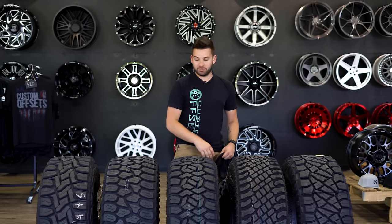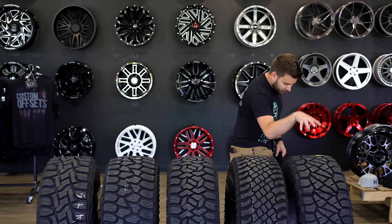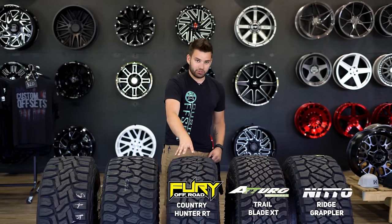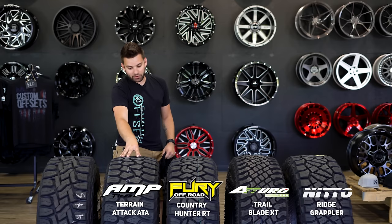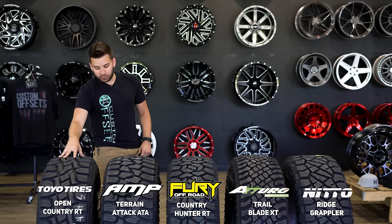This is the top five hybrid tires. These are in no particular order, but just to run through them: the Nitto Ridge Grappler, the Atturo Trail Blade XT, Fury Country Hunter RT — which is a brand new tire — then the Amp Terrain Attack ATA, and the Toyo Open Country RT.